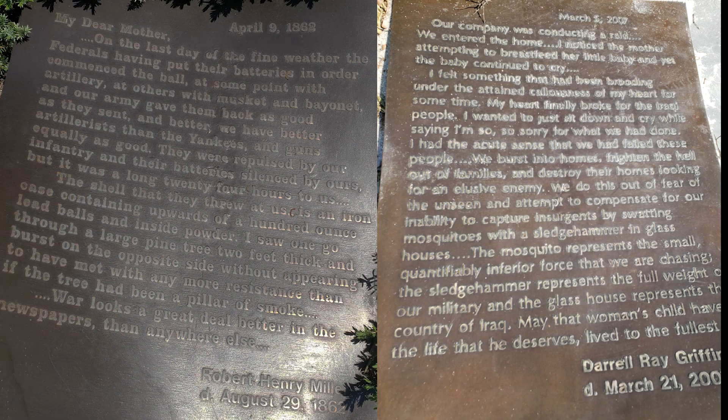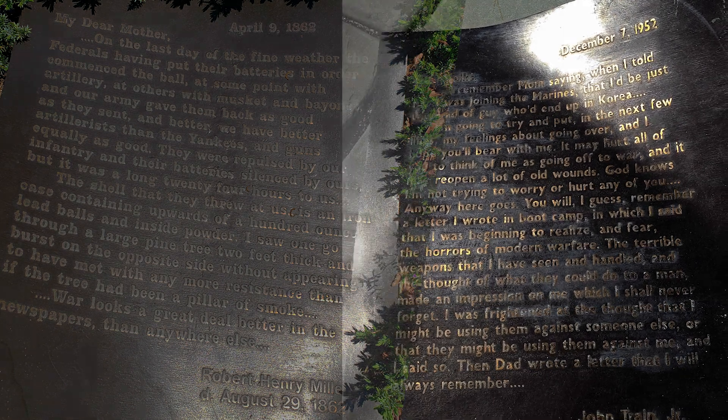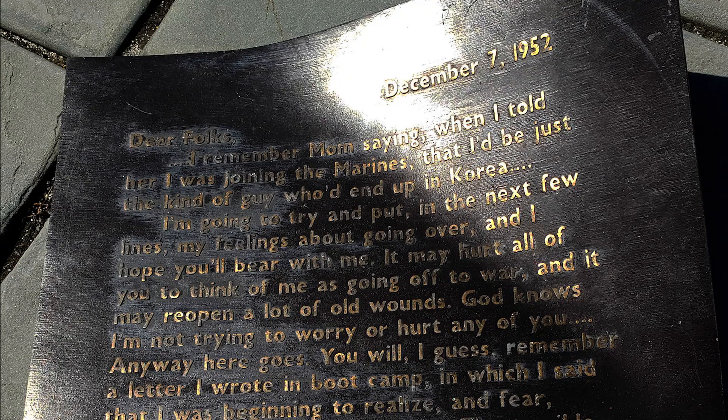The memorial consists of 20 letters inscribed in bronze and are spread out along the base of a flagpole. These letters addressed home were written by individuals who themselves never made the journey back. The Armed Forces Memorial is located on the banks of the Elizabeth River, a location that has been the scene of many ships that have carried our men and women to and from battlefields across the globe.